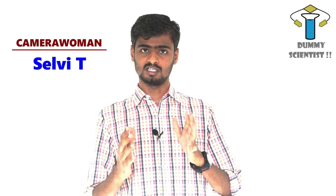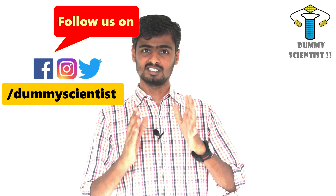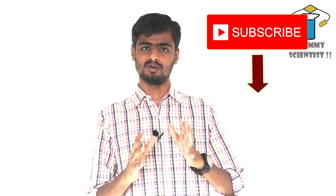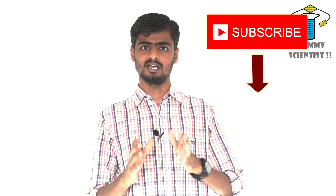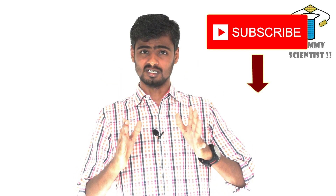Let's talk about the technology in the automotive industry. If you are interested in technology and science videos, please subscribe to our social media page. Please like, comment, and share. If you are interested in science and technology videos, I appreciate it. Until then, bye from the dummy scientist.